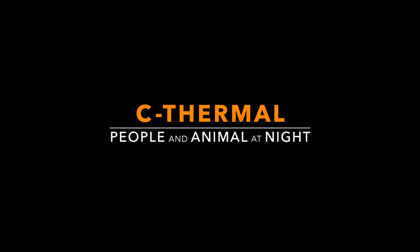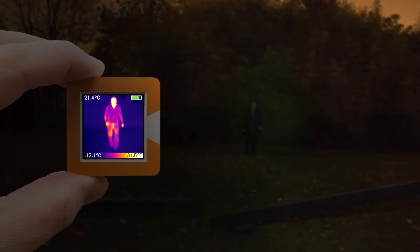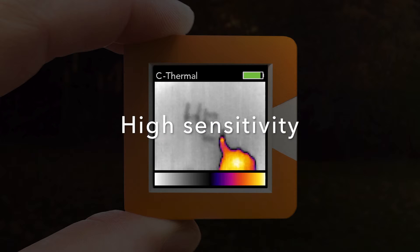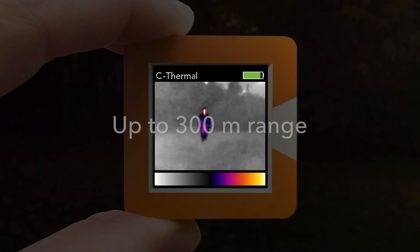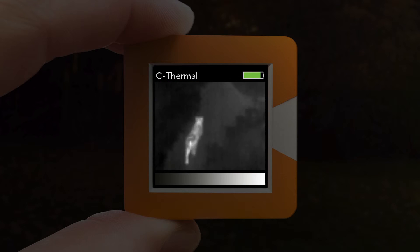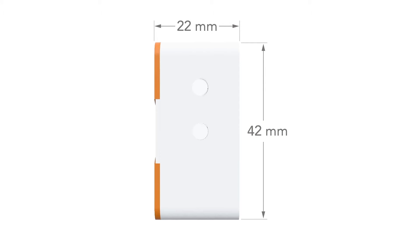C-Termal can do even more. A night vision device which works even in complete darkness. High sensitivity, up to 300 meters range. Improve personal safety in the dark and locate animals. Its compact dimensions make C-Termal easy to handle, robust and useful for many applications.